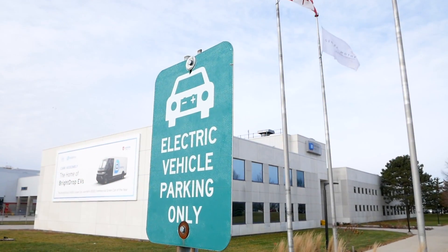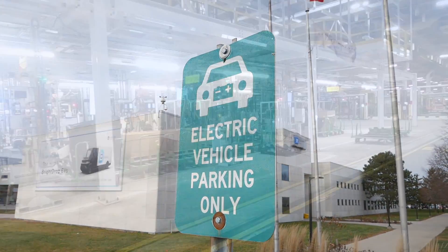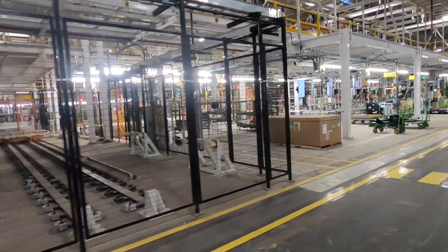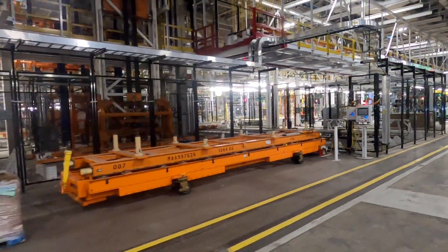On the day we toured CAMI, production wasn't actually up and running, but they were able to show us a number of the processes that go into making these BrightDrop vans. Let's take a quick look at how these vans are built.